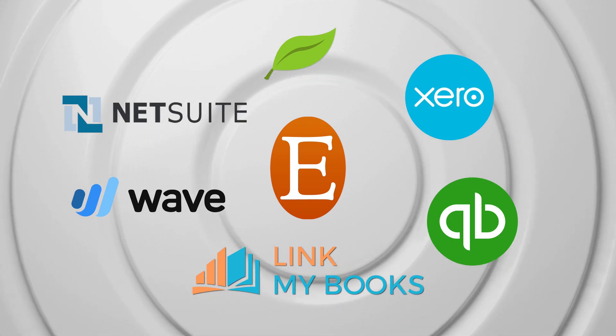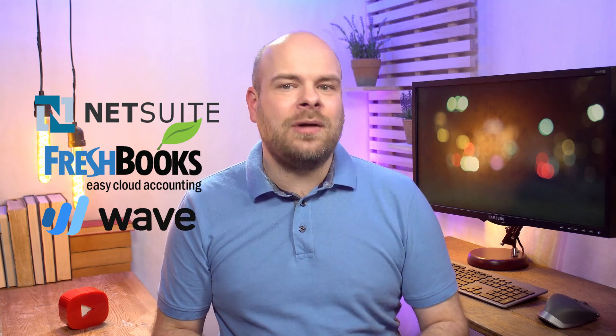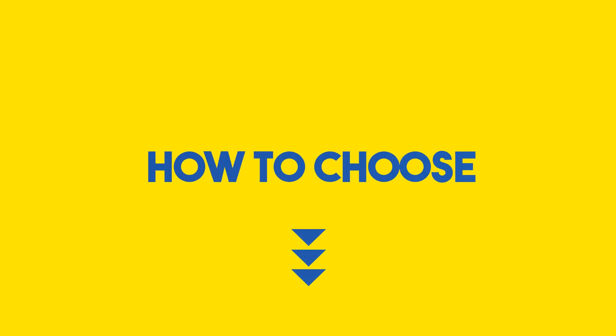In our Etsy accounting software smackdown, Xero and QuickBooks are leading the pack with high scores in automation, comprehensive reports, and seamless Etsy integration. But FreshBooks, NetSuite, and Wave are no slouches either — it's like choosing between different flavors of ice cream; it's hard to go wrong.